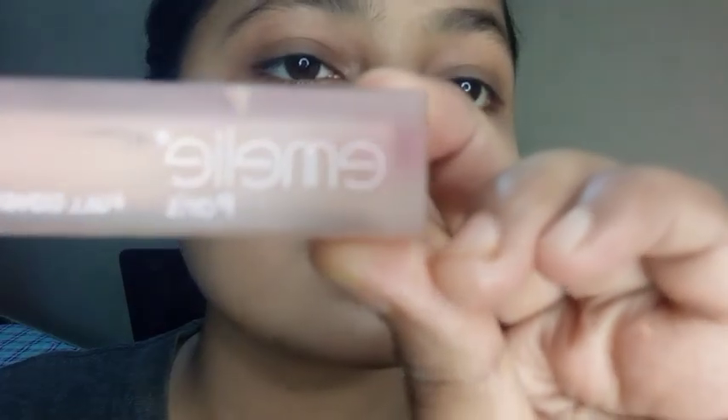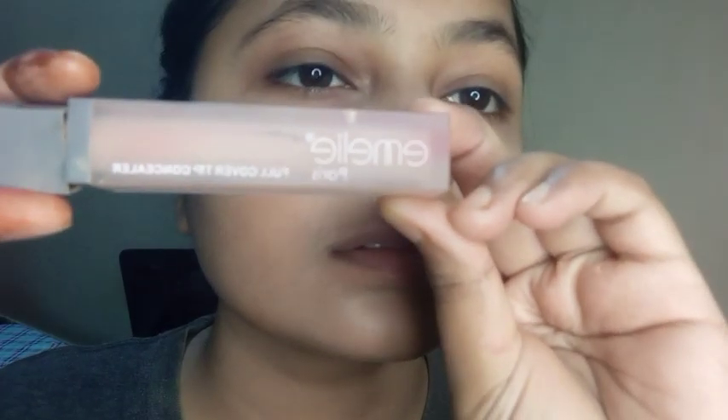I'm creating this new look for my 8 day, so let's check it out. First of all, I'm going to tie my hair and I'm going to apply the concealer. I'm going to conceal the face first to remove any hyperpigmentation, then I'm going to blend it.